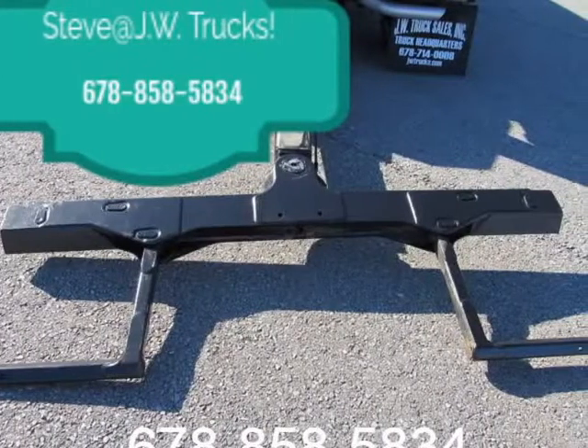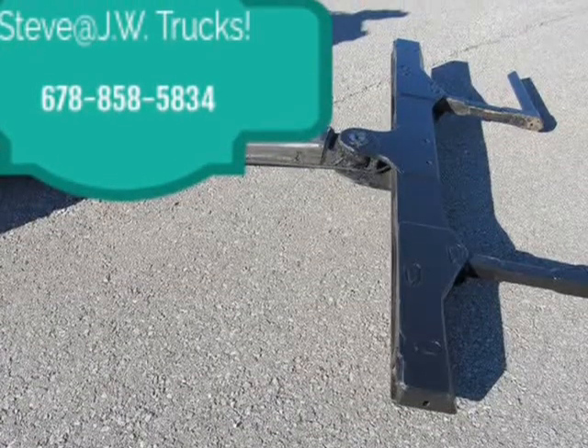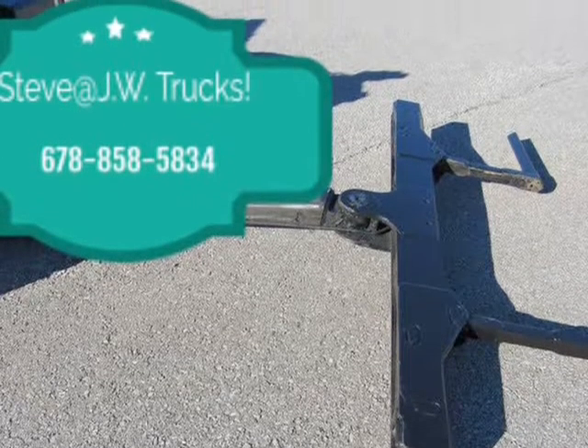Call our sales staff today. We are your pre-owned truck headquarters. We do offer quick and easy financing.